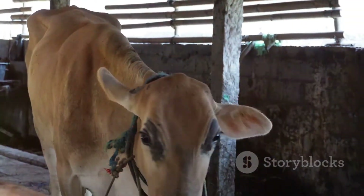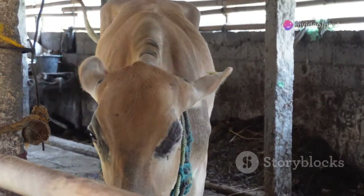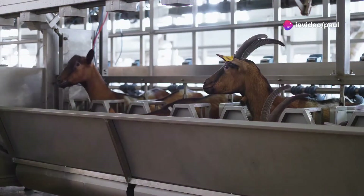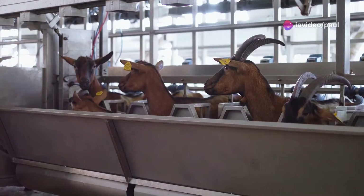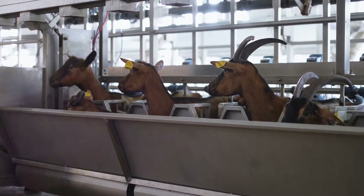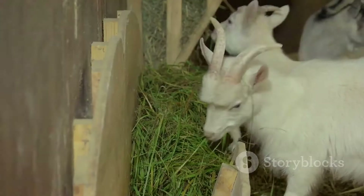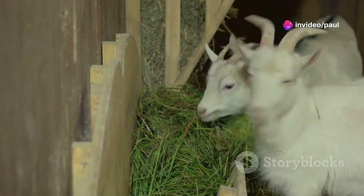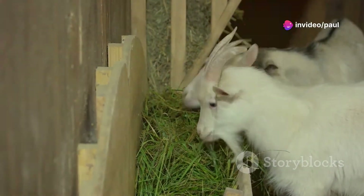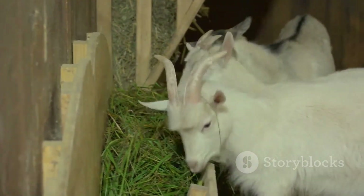This opens up opportunities to introduce superior genetics into your herd, which can lead to better milk production, improved growth rates, and enhanced disease resistance. The semen collection and preservation process ensures that genetic material remains viable even after long-distance transportation, resulting in healthier and stronger baby goats that inherit the best possible traits from their parents.